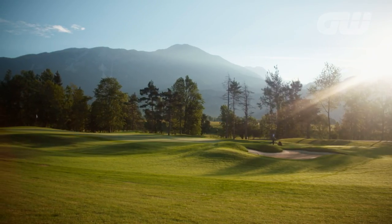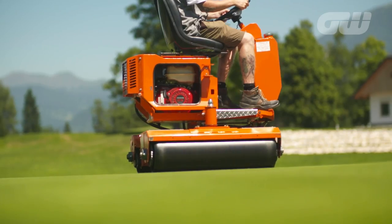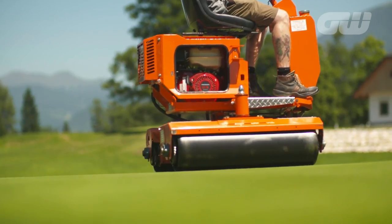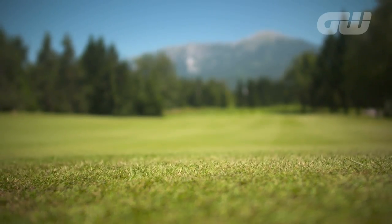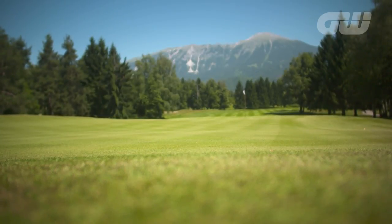We updated the golf course completely. We renewed greens, bunkers and tees, and now we have the classical layout with beautiful surroundings and outstanding views. We are trying to do everything as perfect as possible. That's our goal.